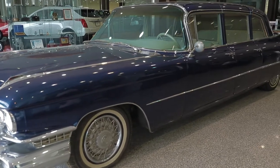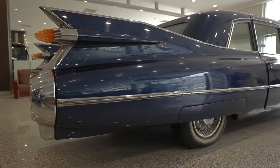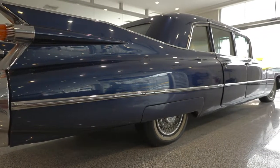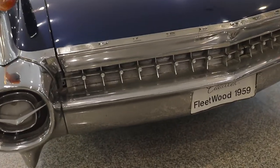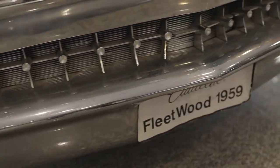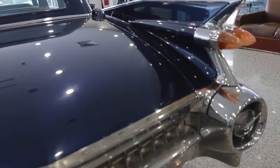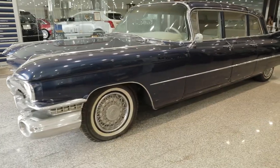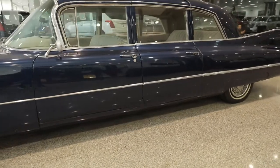The 1959 Fleetwood 75 got its first real redesign since the early 1950s, and it included the signature big fins. It was available as a nine-passenger sedan or limousine. The factory original limousine is considered a vintage American classic at its finest. Built at the height of post-war American opulence and prosperity, they only built 690 limousines.